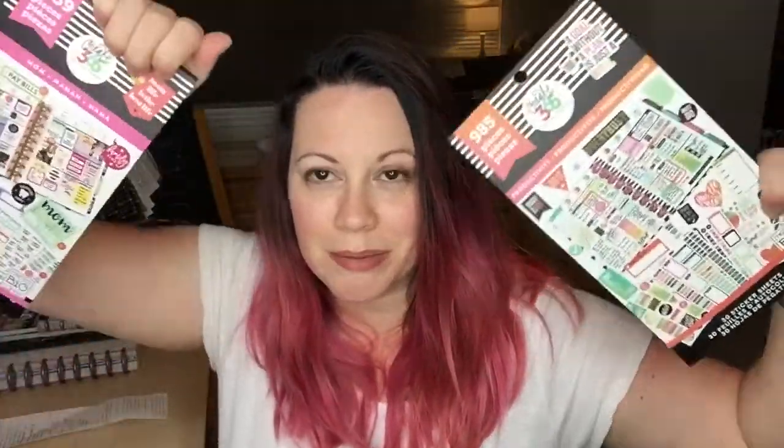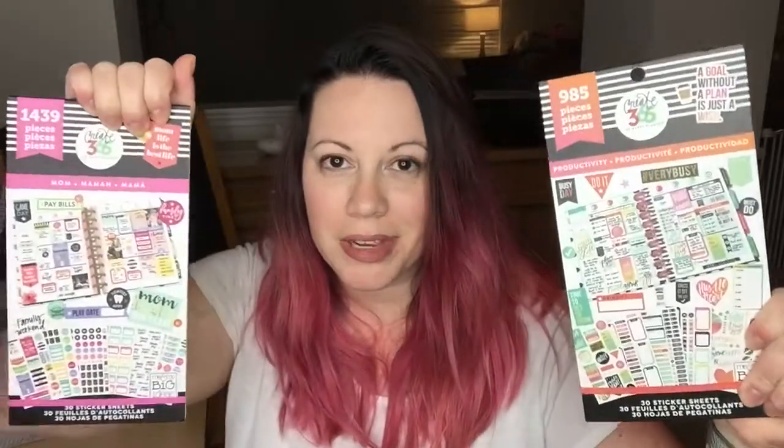This is the Door Buster deal. These sticker packs are normally $19.99 and the Door Buster deal was $10 on these, so I went ahead and picked up two — it was like two for the price of one. I got the Productivity Pack and the Mom Pack, because every mom needs to be productive. I can't wait to start decorating my planner with these.